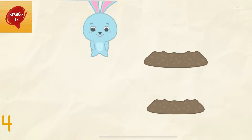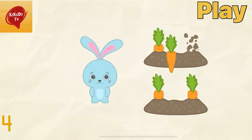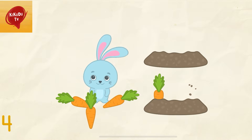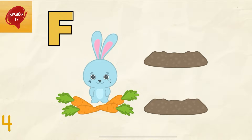4. Give 4 carrots to the rabbit. 1, 2, 3, 4. Correct!